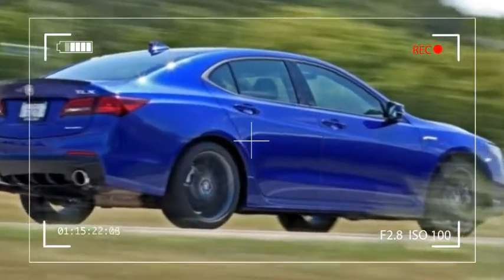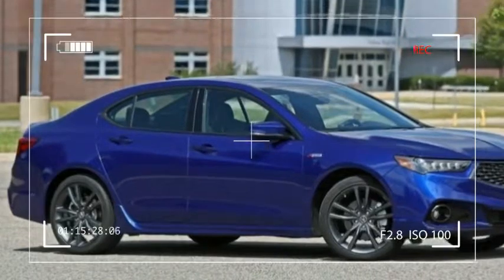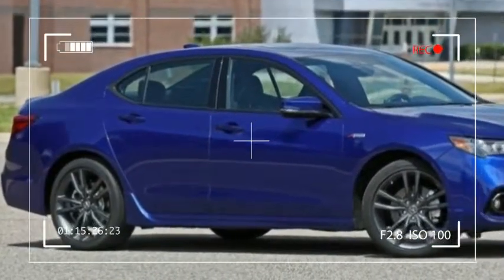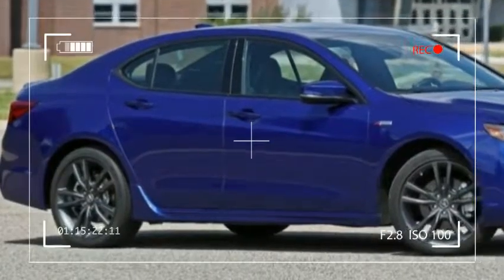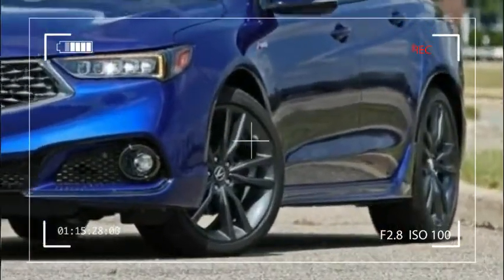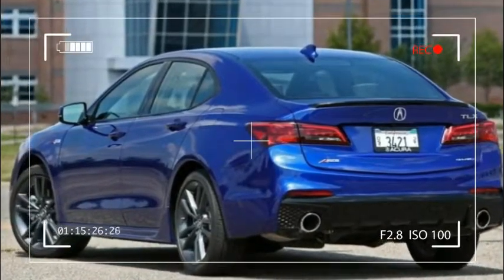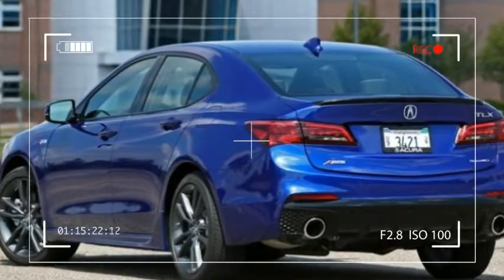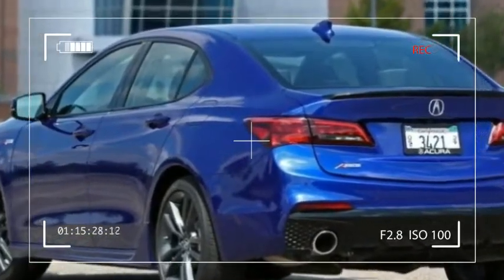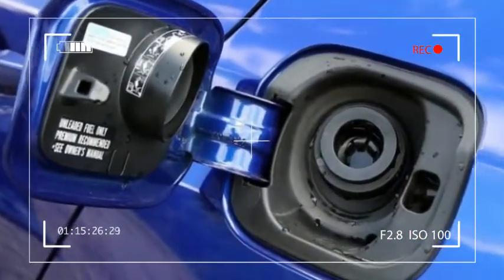The Tech A-Spec also includes wireless smartphone charging, proximity entry for the rear doors, power folding side mirrors, remote start, perforated Milano leather upholstery, a heated steering wheel, rain-sensing wipers, navigation, voice recognition, Acura Link phone connectivity, hard disk drive (HDD) media storage, and a top-flight Acura ELS surround audio system with Dolby ProLogic 2 and 10 speakers including a subwoofer.